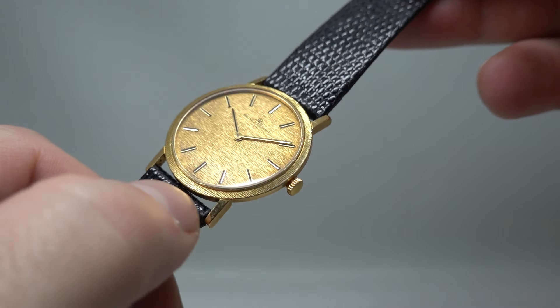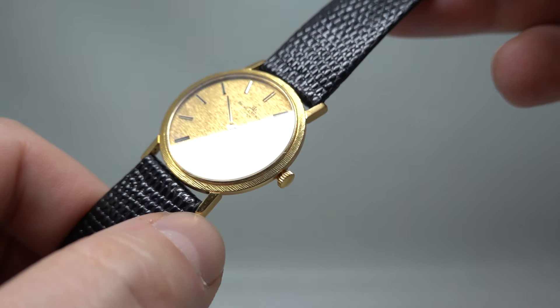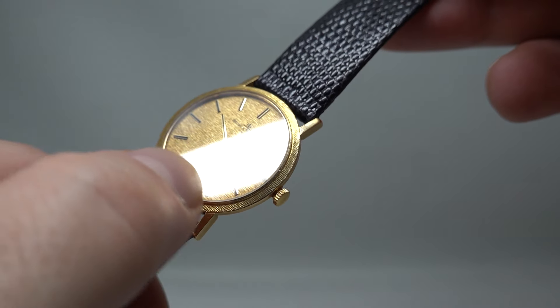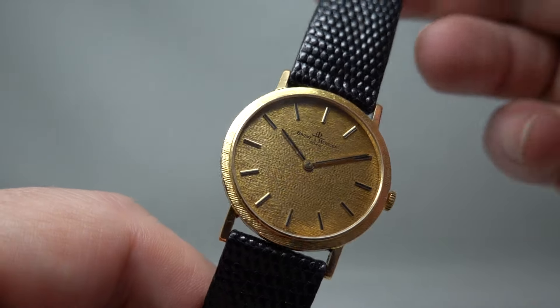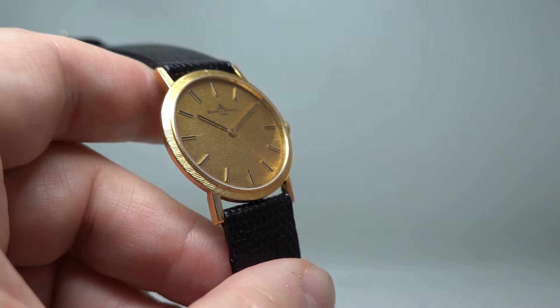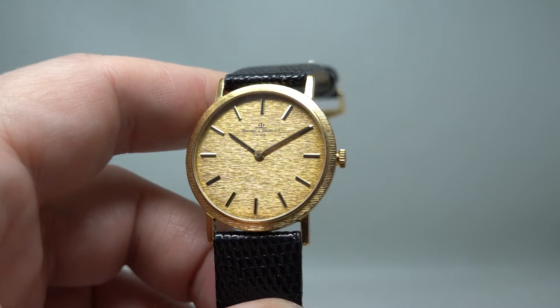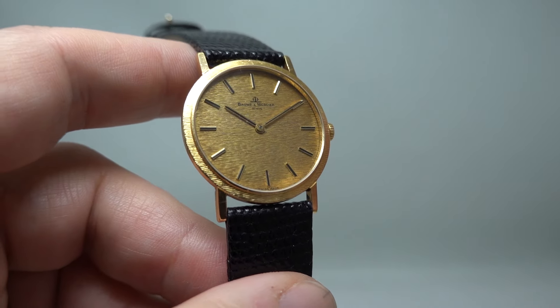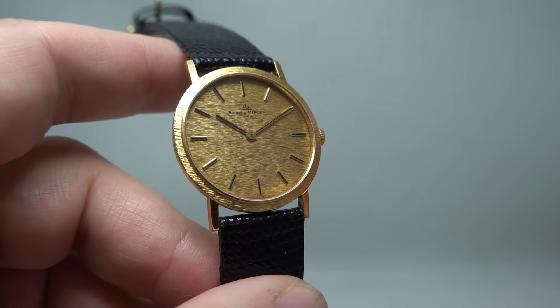That case has lines going across the bezel. Some people call this bark effect, but I don't think we would call it that. These lines are replicated on the dial itself, so you've got this interesting pattern. It looks different as the light turns — it just shines at you.